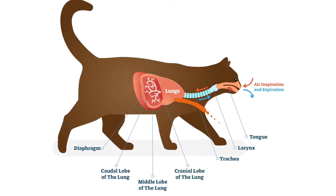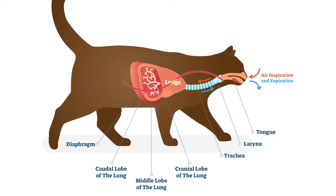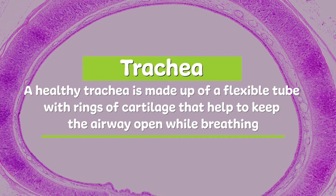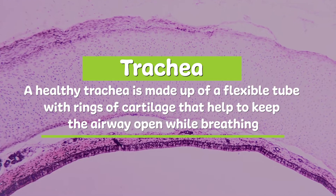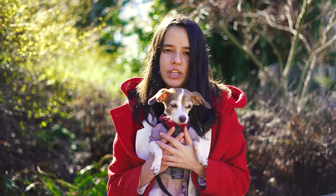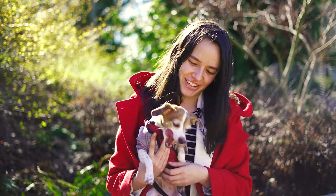The trachea, also known as the windpipe, is the pathway for air to travel from the mouth or nose down to the lungs. A healthy trachea is made up of a flexible tube with rings of cartilage that help keep the airway open while breathing. A Collapsed Trachea means that these rings of cartilage begin to get flatter and weaker until the trachea eventually collapses.